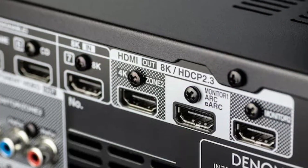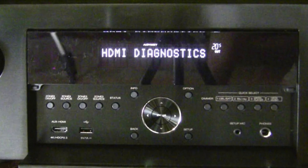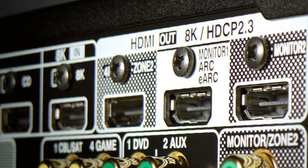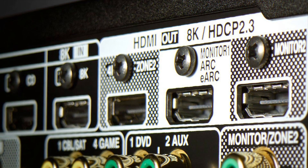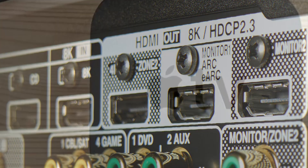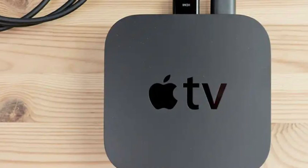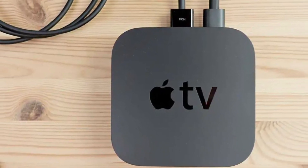All cables passed the 8K HDCP 2.3, 40 gigabits per second test using HDMI diagnostics from a Denon receiver. They also passed with flying colors the 4:2:2 60 frames per second on both Roku Ultra and Apple TV 4K. The Apple TV 4K is only 17.8 gigabits per second; however, a lot of regular 4K cables fail to pass the 4:2:2 60Hz from Apple TV 4K.